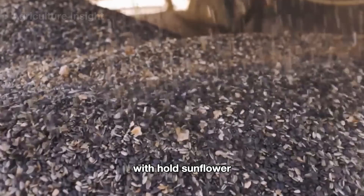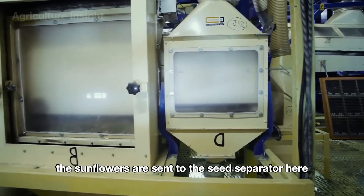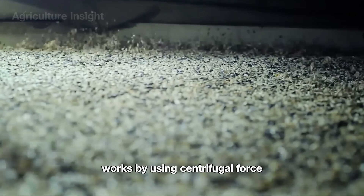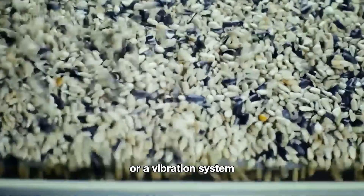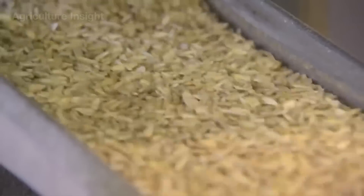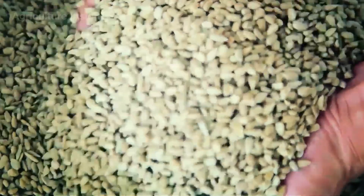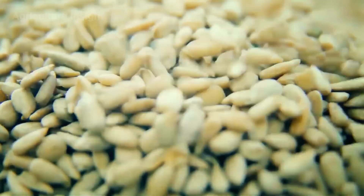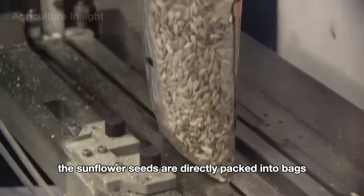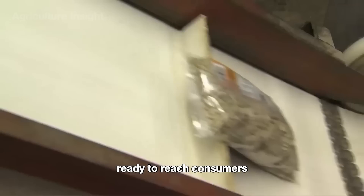For whole sunflower seeds, the sunflowers are sent to the seed separator. The sunflower seed separator works by using centrifugal force or a vibration system to separate the inner seed from the shell. Afterward, the sunflower seeds are directly packed into bags, ready to reach consumers.